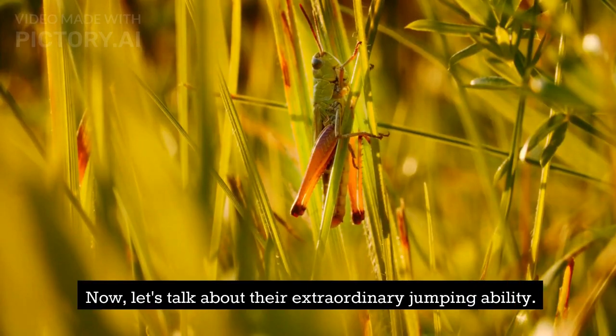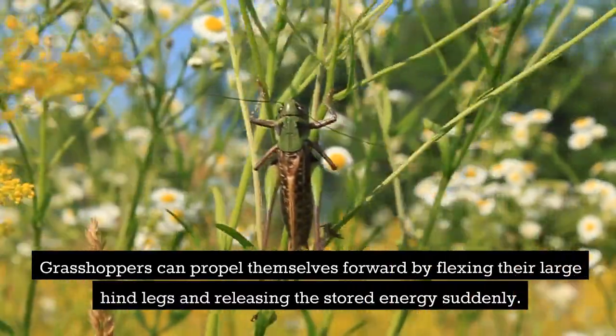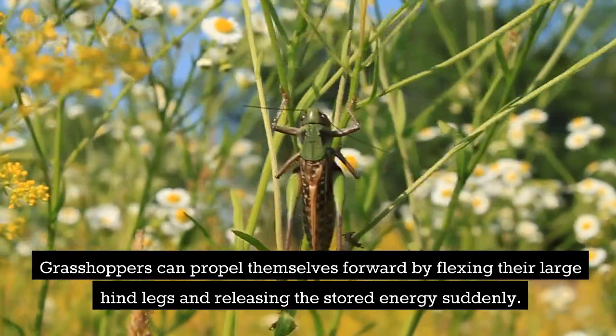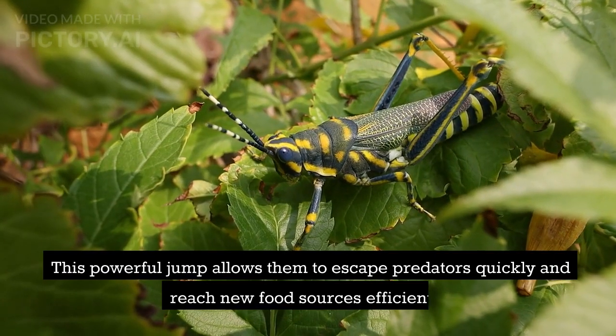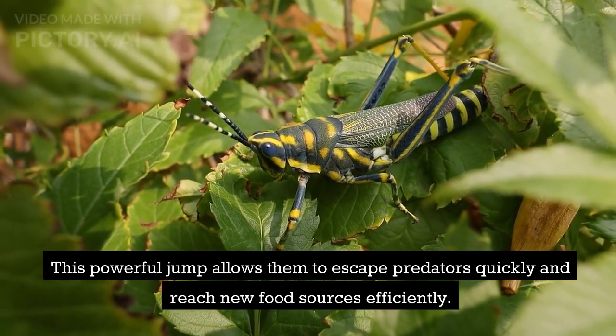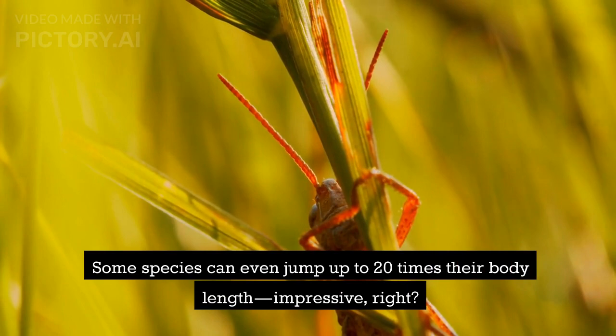Let's talk about their extraordinary jumping ability. Grasshoppers can propel themselves forward by flexing their large hind legs and releasing the stored energy suddenly. This powerful jump allows them to escape predators quickly and reach new food sources efficiently. Some species can even jump up to 20 times their body length.